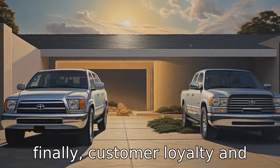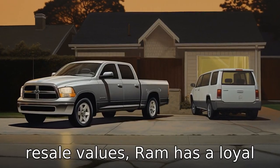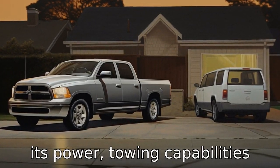Difference 11: finally, customer loyalty and brand recognition differ. While Toyota is known for its reliability, longevity, and high resale values, Ram has a loyal following and is renowned for its power, towing capabilities, and luxury interiors.